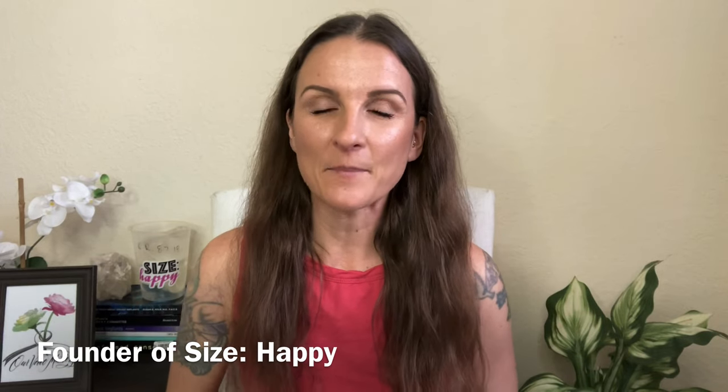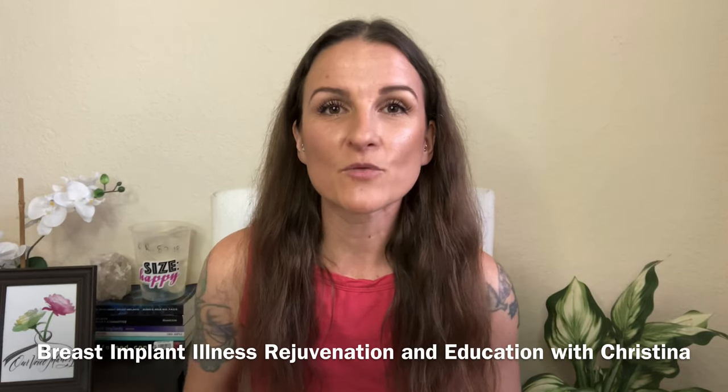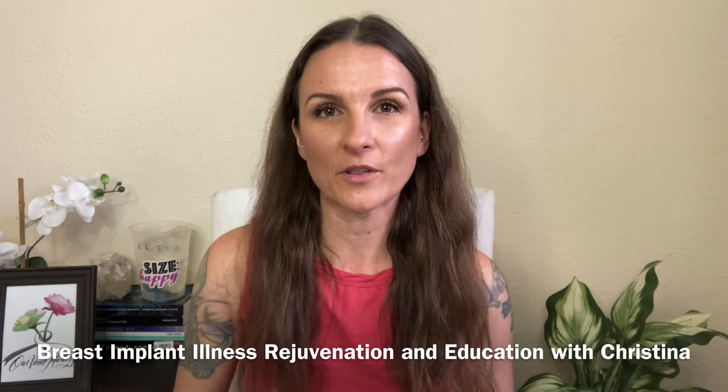Welcome back. And if you're new to my channel, I'm Christina, the founder of Size Happy, the admin of the best Facebook group on Facebook — Breast Implant Illness Rejuvenation and Education with Christina. And you can also find me on Instagram at IamSizeHappy.